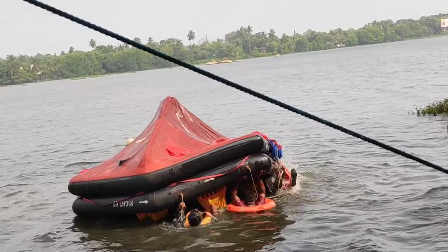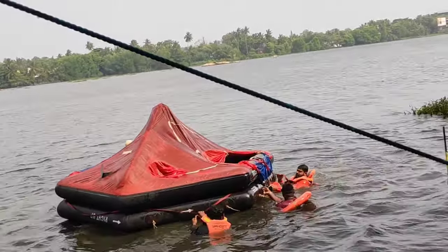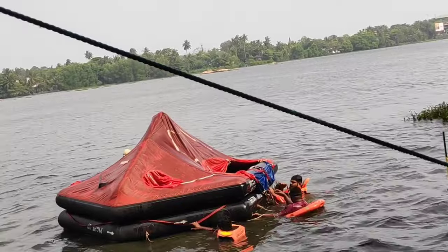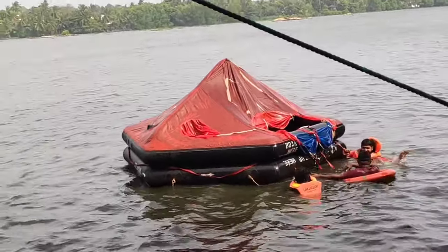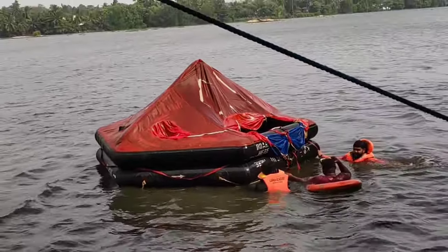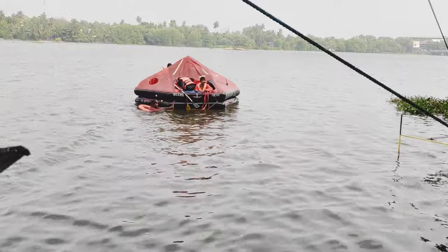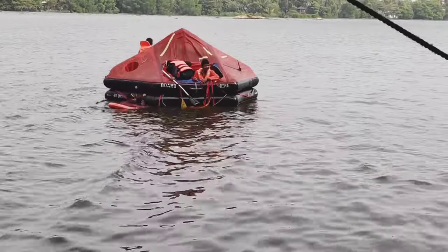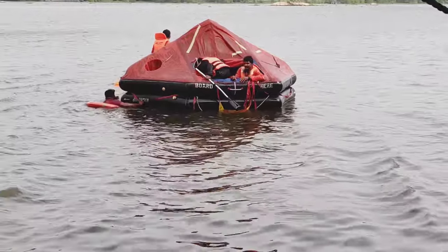When it turns over it will come on top of us, so we have to swim out as soon as possible. Now they're going to practice how to maneuver the raft using paddles and a sea anchor. It's quite difficult here too — at sea in a real situation it will be even more difficult.